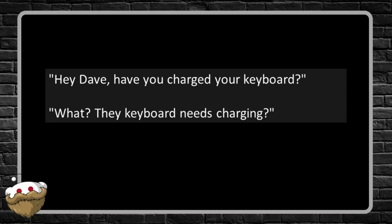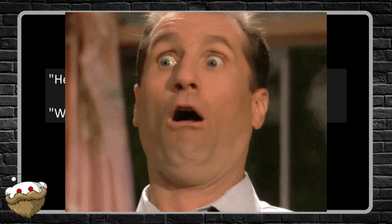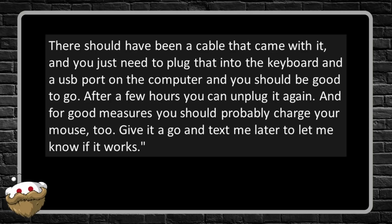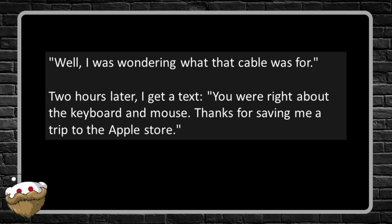I ask: 'Hey Dave, have you charged your keyboard?' He says 'What? The keyboard needs charging?' I explain that since it's new, I'm assuming it's a wireless keyboard, so it runs on battery power. For the past couple of years the iMac keyboards and mice don't use alkaline batteries — they have built-in rechargeable ones. There should be a cable that came with it; just plug that into the keyboard and a USB port on the computer. After a few hours you can unplug it. And for good measure, charge your mouse too. He says: 'Well, I was wondering what that cable was for.'